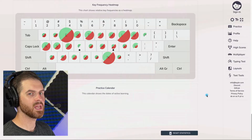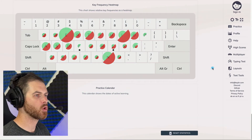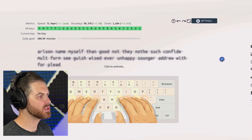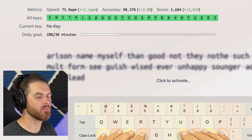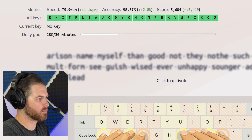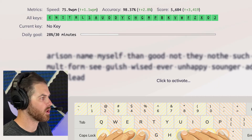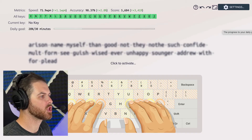There's also a typing test, which works kind of like any other typing test. Now there's one more thing I want to show you, and this is really important for the intermediate and advanced typist. If we click on practice, you'll notice that this green bar at the top for me is completely green — it's basically saying I know all of these letters and there are no challenges. But that's not true; even though I can type pretty fast, I still want to improve.